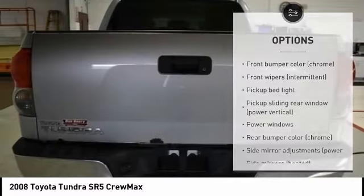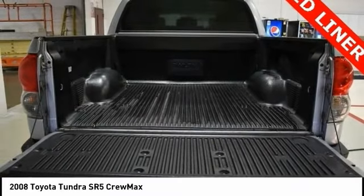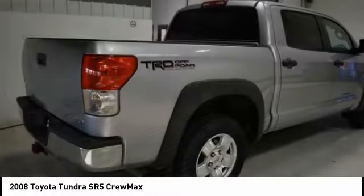traction control, stability control, remote keyless entry, rear step buffer, front stabilizer bar, Bilstein shocks. Searching for a dependable vehicle that looks great too?